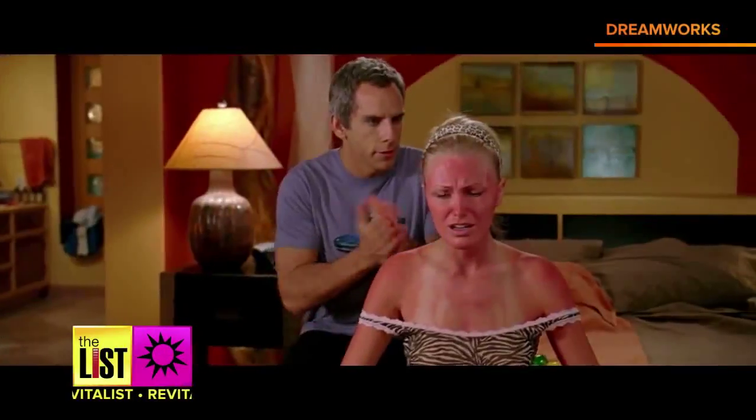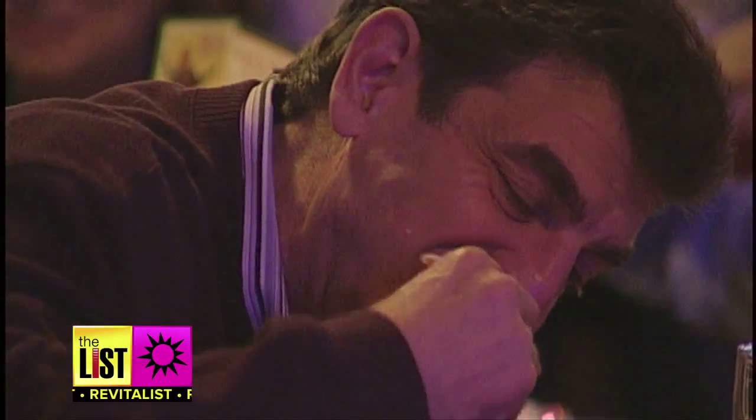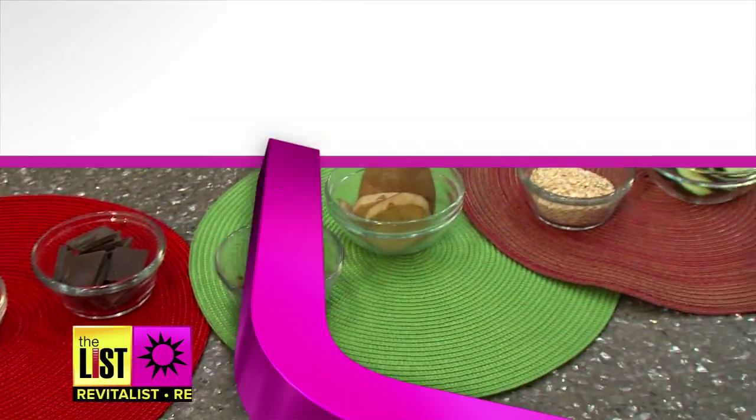Warning. If you don't want to end up like this, be sure to wear your sunscreen. But believe it or not, what you eat can also help prevent and relieve sunburns. Health expert Dr. Ed Lamadrid gave us his list. Number one,